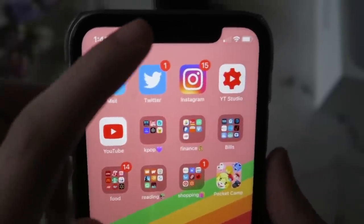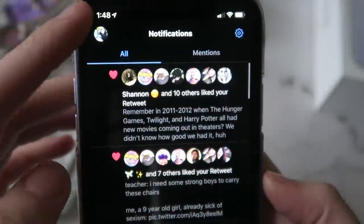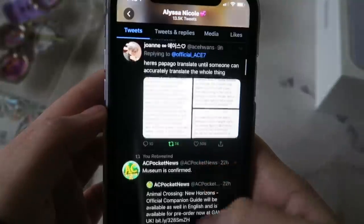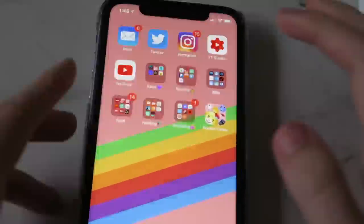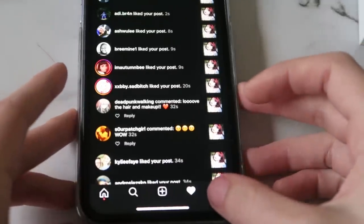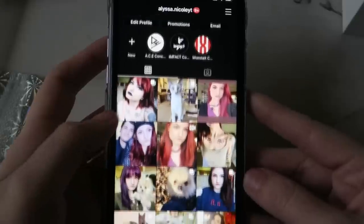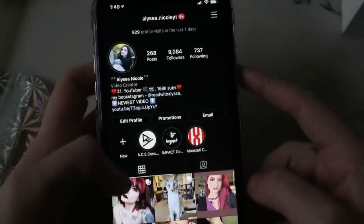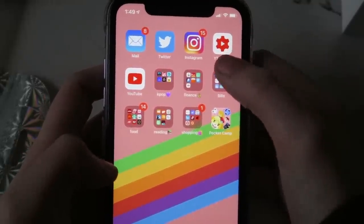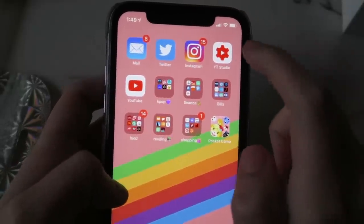Starting at the top: this is my mail app — not going to show it. Here's my Twitter; if you want to follow me, links are down below. I tweet a lot and I'm on Twitter literally all the time. Next is Instagram — Alyssa.Nicole YouTube — I'm trying to hit 10,000 followers and I'm almost there, about a thousand left. Then I have YouTube Studio, where I read comments, check analytics, and see how my recent videos are doing. I use this app every single day.